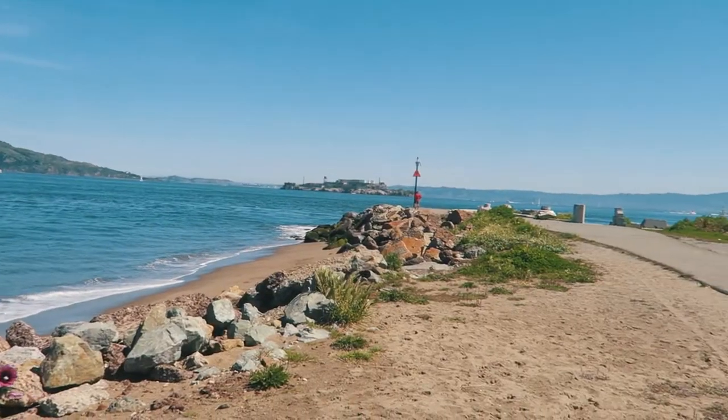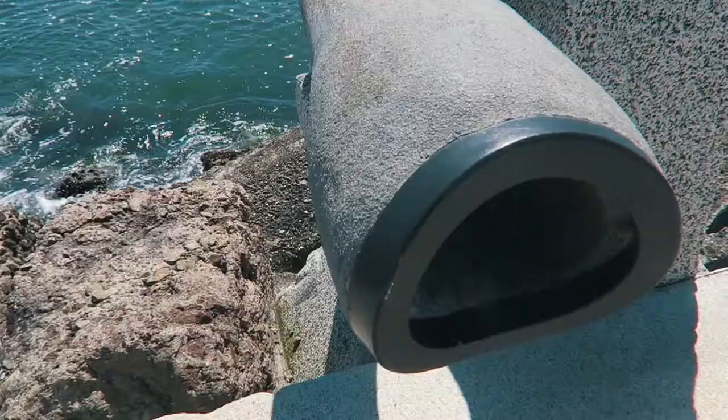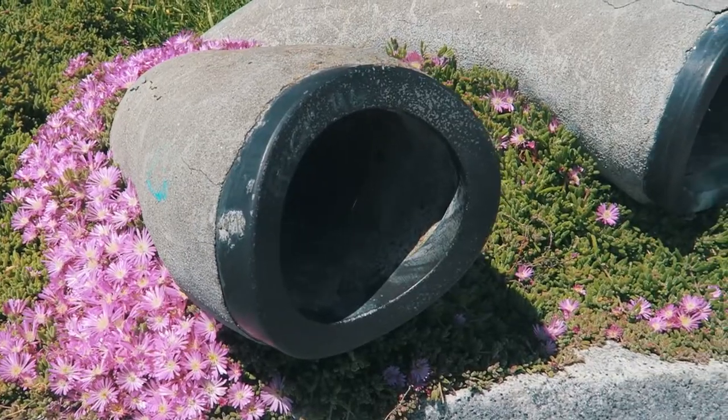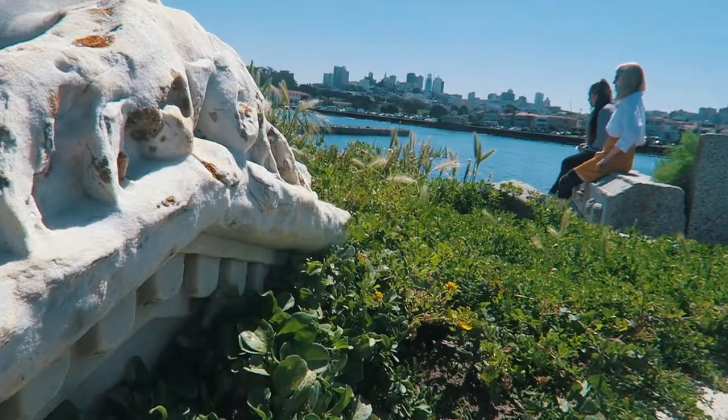So behind me is the Wave Organ, which is on my list of seven things to do in San Francisco. It was really nice, a bit of a walk, quite far out, but it didn't really work because the tide is quite low. It apparently works better on high tide when you put your ear to the pipes that run under the water. Unfortunately I didn't really hear the Wave Organ, but I did see it and it's a nice spot just to sit out and look at the bay.